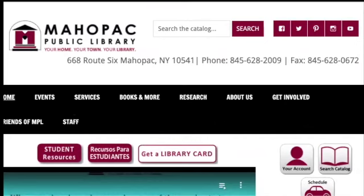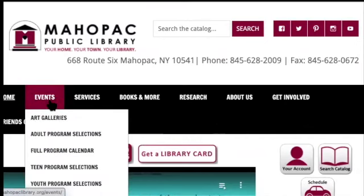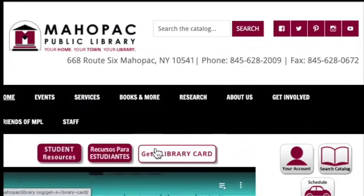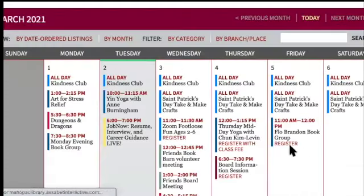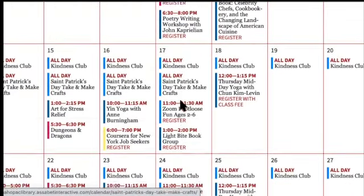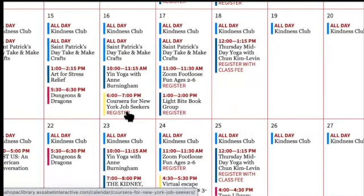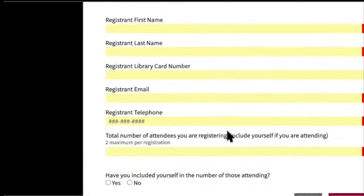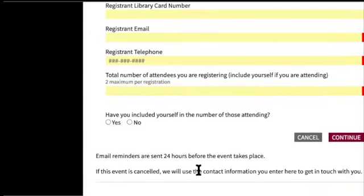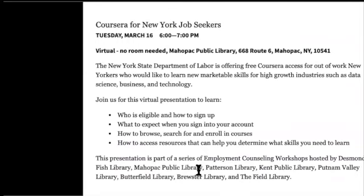To show how to register for the Mayapac library classes: go to Events, then Programs and Events or Full Program Calendar. Find the listing and click Register, type in all your information and continue, and you'll get one follow-up question and then you're good to go. You'll get our contacts with the link, reminders, and all that.